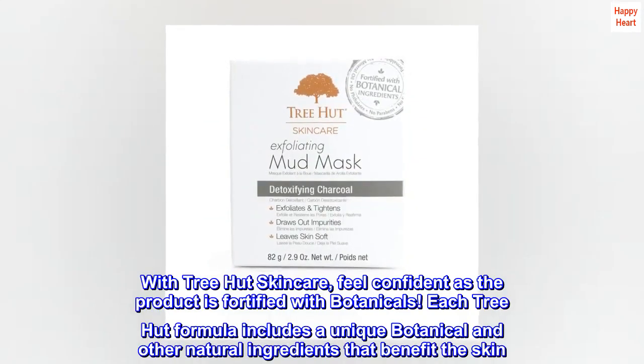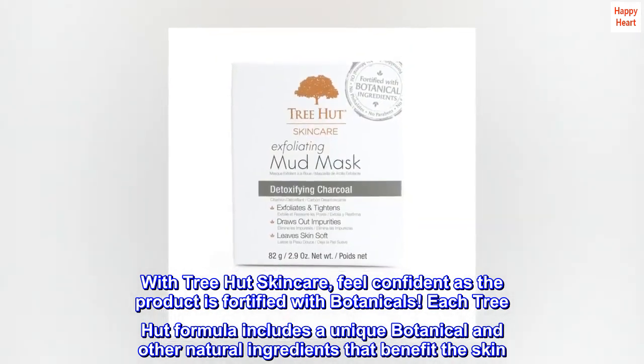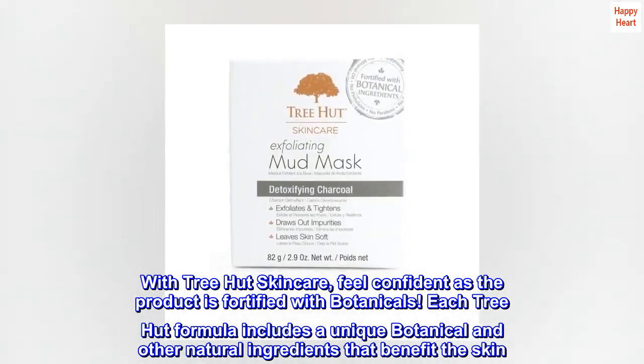With TreeHut Skin Care, feel confident as the product is fortified with botanicals. Each TreeHut formula includes a unique botanical and other natural ingredients that benefit the skin.